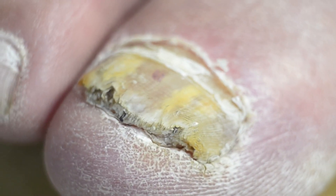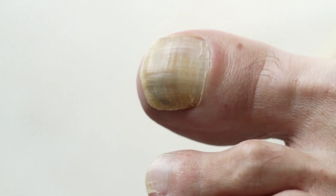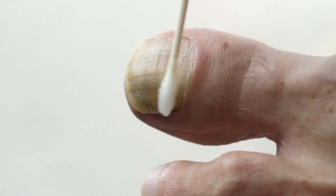Suffering from unsightly, stubborn toenail fungus? You're not alone. Millions struggle with this common but embarrassing condition. But what if there was a treatment that offered fast, painless, and effective relief? Introducing laser therapy — a modern approach that could be your answer.